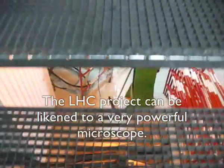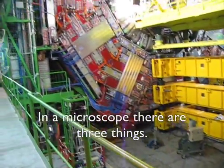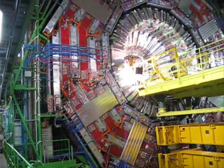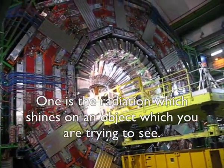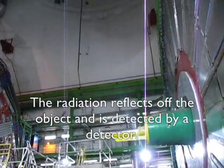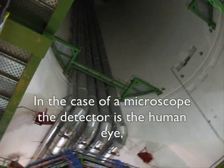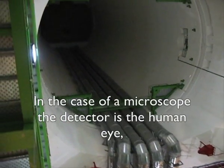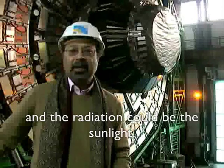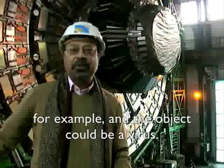The LHC project can be likened to a very powerful microscope. In a microscope there are three things: one is the radiation which shines on an object which you kind of see; the radiation reflects off the object and is detected by a detector. In the case of the microscope, the detector is the human eye, and the radiation could be the sunlight, for example. And the object could be a virus.